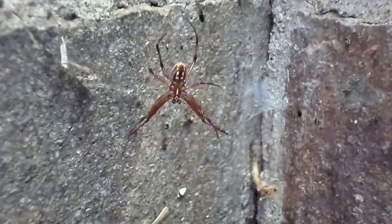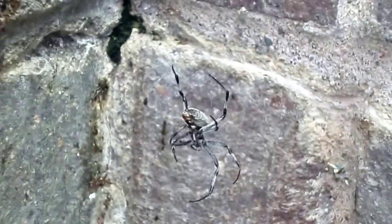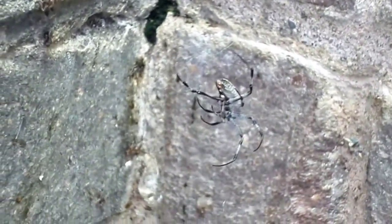Zoom in on that one — right there. And the other one is right there. Scary. Very venomous looking. Long legs. It's moving — it'll move onto your shirt.